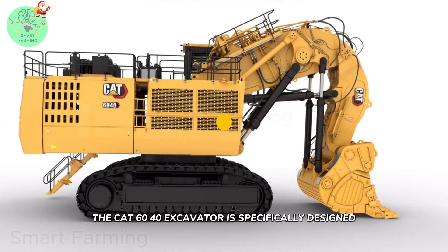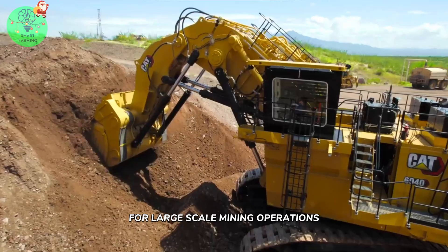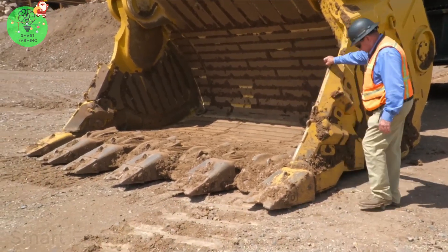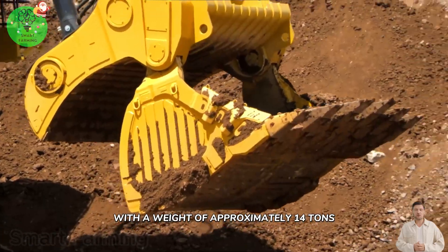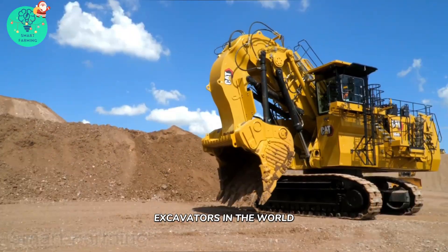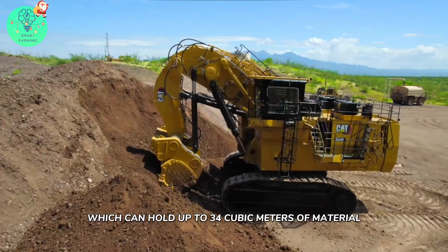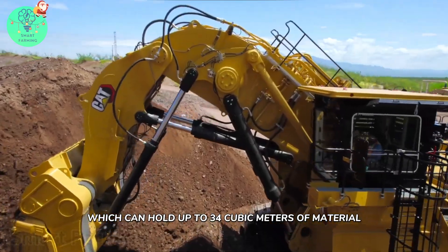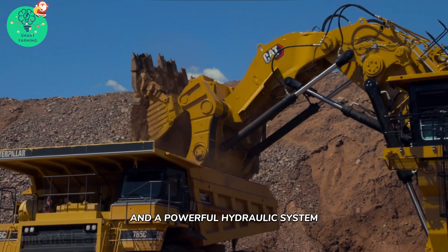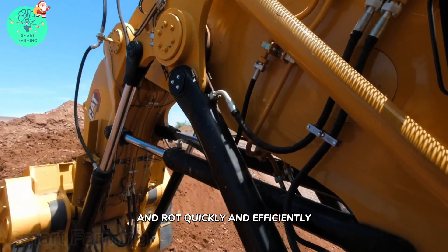The CAT 6040 excavator is specifically designed for large-scale mining operations and heavy-duty excavation projects. With a weight of approximately 14 tons, this excavator is one of the largest hydraulic excavators in the world. It features a high-capacity bucket which can hold up to 34 cubic meters of material, and a powerful hydraulic system that allows the operator to move large amounts of earth and rock quickly and efficiently.